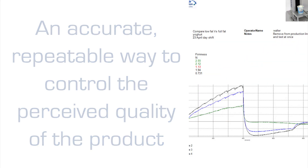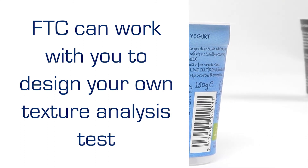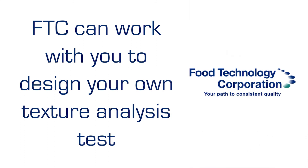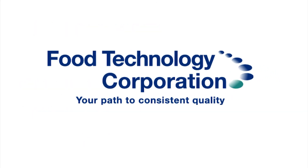Food Technology Corporation can work with you to design fixtures and develop test methodologies to meet your own unique requirements and quality standards to control yogurt texture and compare creaminess.